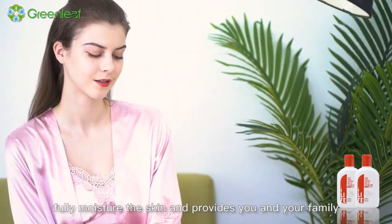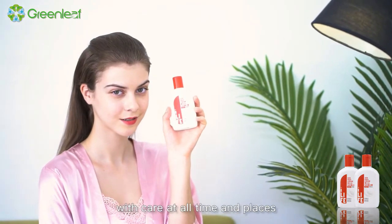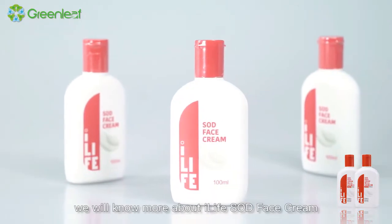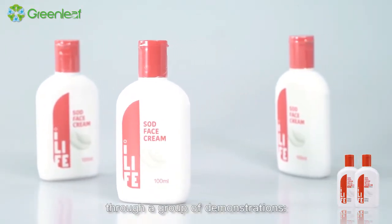iLife SOD face cream consists of multiple nutrition, fully moisturizing the skin and providing you and your family with care at all times and places. We will now learn more about iLife SOD face cream through a group of demonstrations.